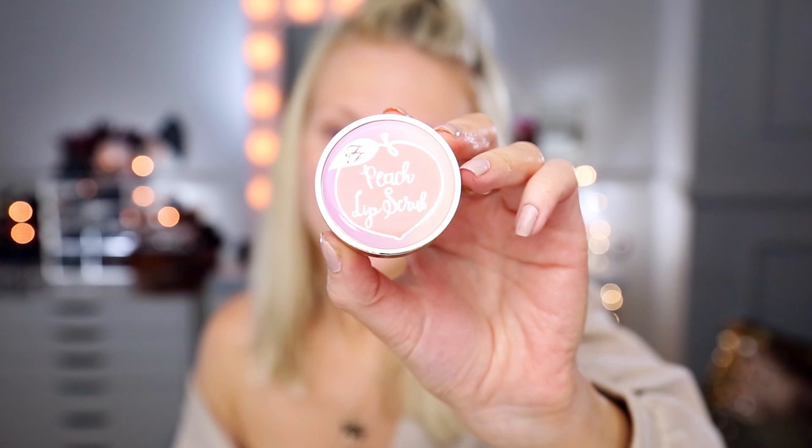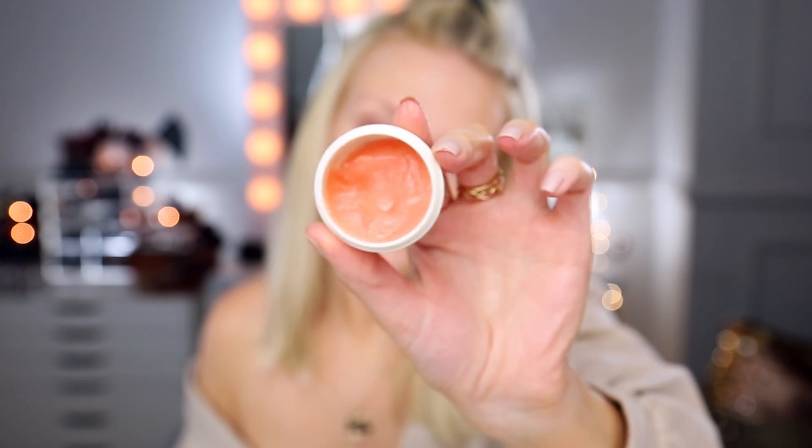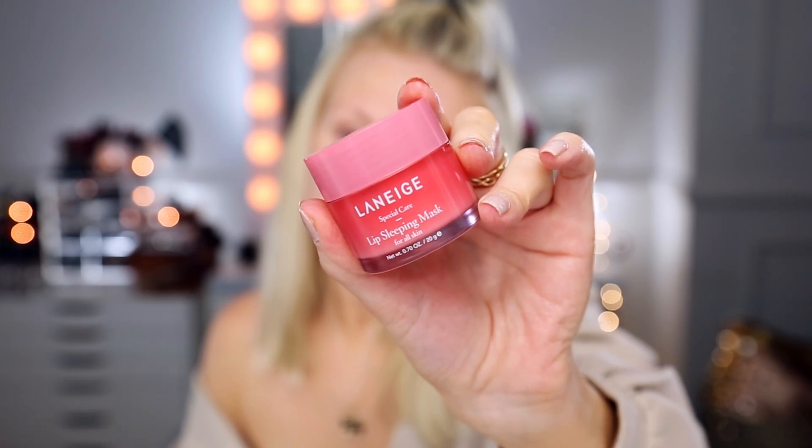For my lips, if I do a scrub I've been using the Too Faced Exfoliating Peach Sugar Lip Scrub. For my lips overnight I'll use the Laneige Lip Sleeping Mask. I'm a little bit on the fence with this, not going to lie — I know people are obsessed with it. Yes, I have used a whole lot of this product, and yes I do use it every single night before bed. It makes my lips nice and soft, and also just pink and glowy. It's very light pink — not tinted or anything. Part of me kind of just feels like it's a lip balm.